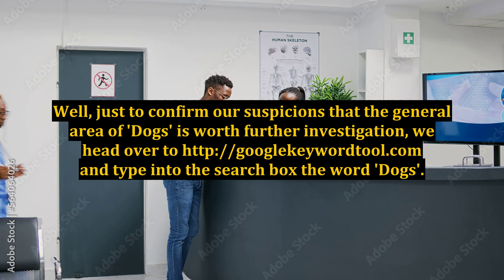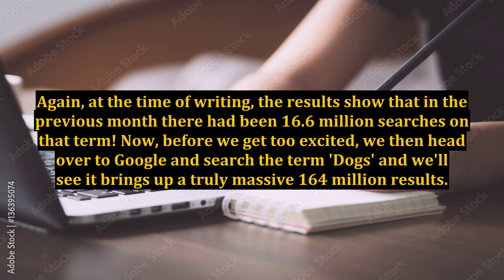Well, just to confirm our suspicions that the general area of dogs is worth further investigation, we head over to googlekeywordtool.com and type into the search box the word 'dogs'. Again, at the time of writing, the results show that in the previous month there had been 16.6 million searches on that term.